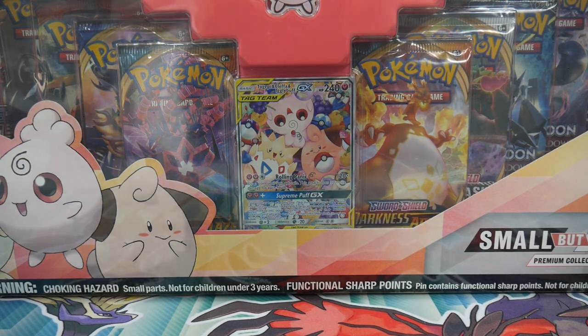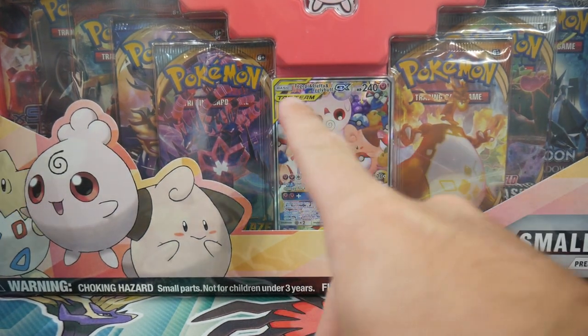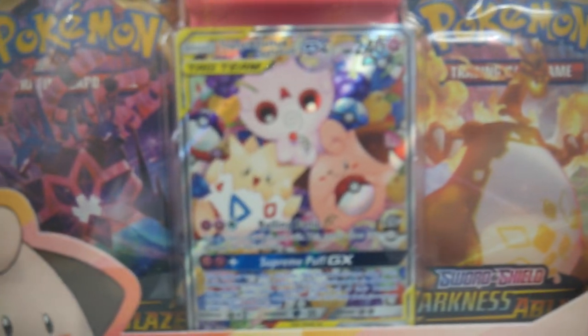Hey guys, what is going on? Booster King here with another Pokemon video, and today's video we're doing the Small But Mighty Premium Collection Box. It has the Togepi, Cleffa, and Igglybuff GX Promo.